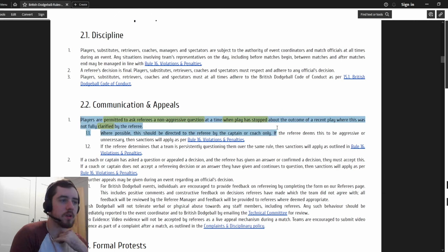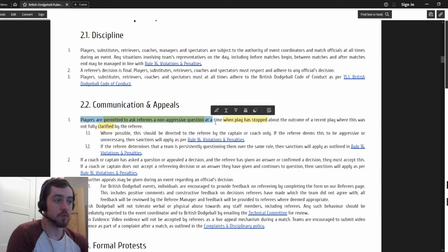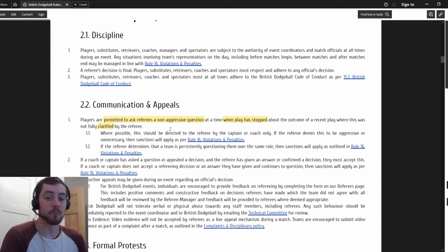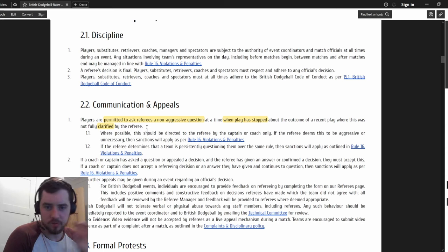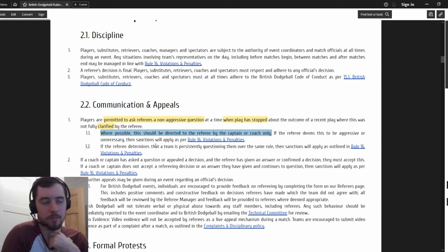They have now put in the rules something that happens in every game: players are permitted to ask referees non-aggressive questions when play has stopped about the outcome of a recent play that was not fully clarified by the referee. Obviously this is a grey area because everybody talks to referees - asking 'Am I out? Did it bounce? I thought he was caught.' They're trying to say you shouldn't never be allowed to talk to referees, but for serious complaints you should go through the coach or captain.